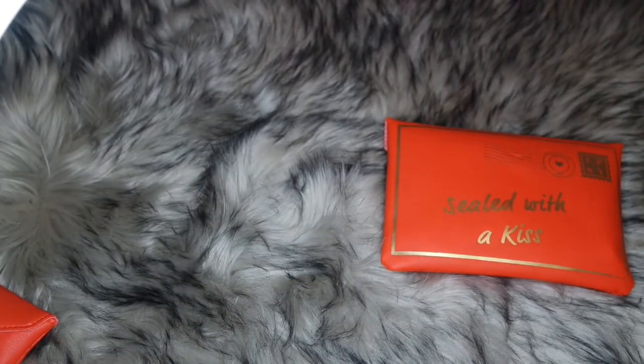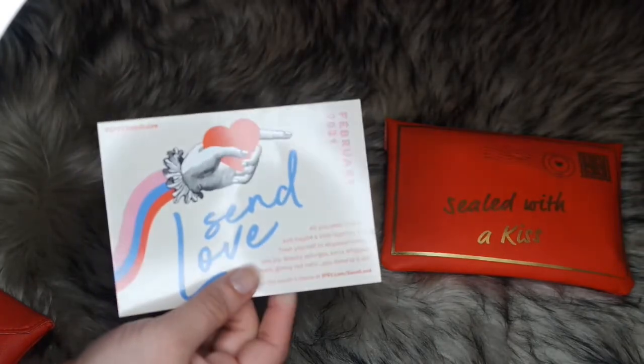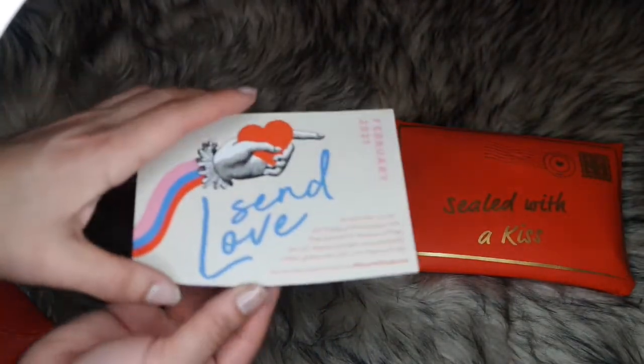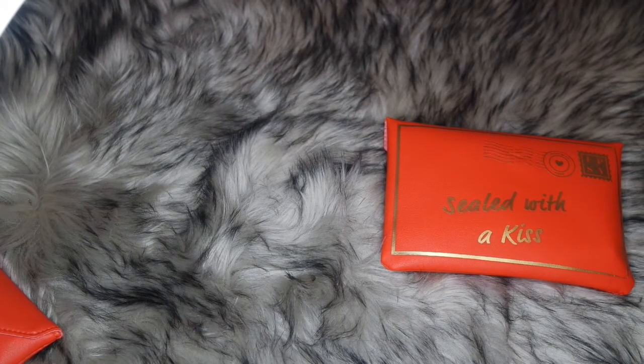I love the lip design on the closure — it's like a letter sent to me with a kiss. I actually got a card in my bag this month with the items listed. The theme is February 2021 'Send Love.' I had emailed Ipsy previously because I wasn't getting my card in the bag listing the items and their value.